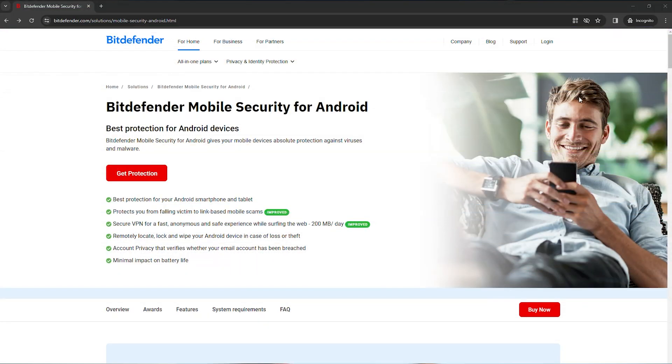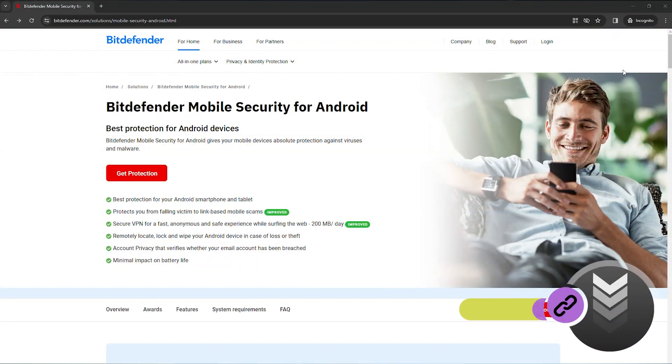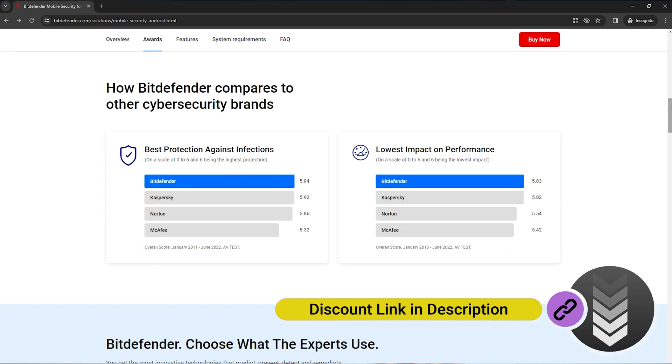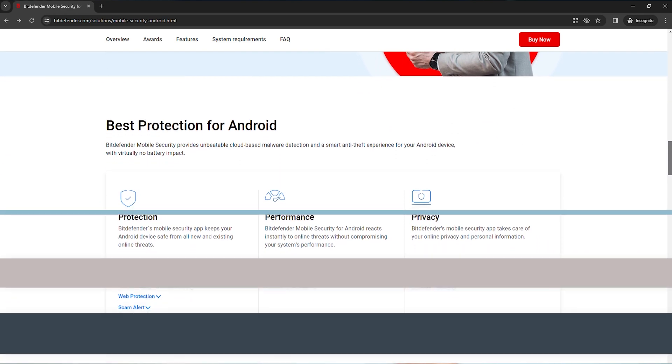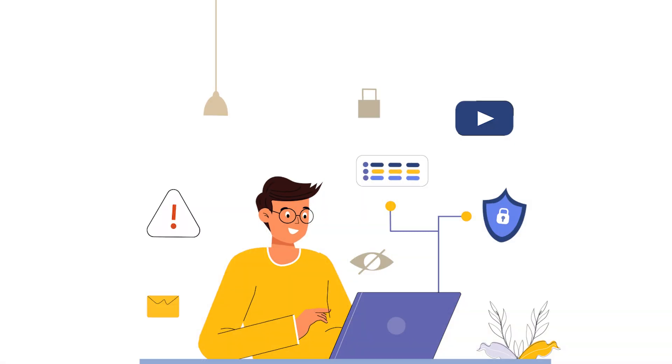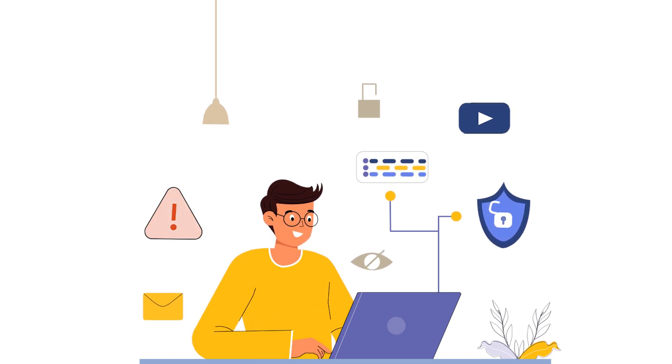However, even if your Gmail is completely safe, there are some other means of entry that could compromise your data. And this is where an antivirus like Bitdefender becomes indispensable. Its real-time scanning of emails for malware and phishing attempts significantly reduces the risk of running malicious files that could bypass other security measures you have in place. While Google provides robust tools to secure your accounts, integrating an antivirus solution offers comprehensive protection, ensuring the security of access to your accounts and the safety of the content that you interact with.